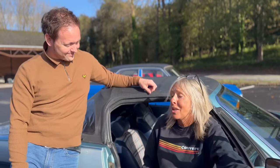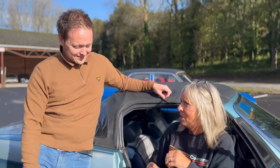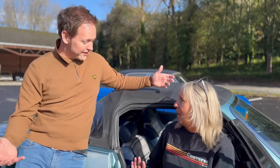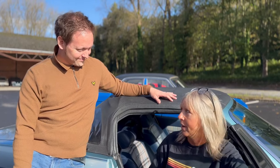I look at a TR7 and I just think wedge. It's just the ultimate wedge, isn't it? The ultimate British island wedge. Harris Mann just went all out — they also designed the Princess, of course. Obviously has a thing for cheese. Yeah, Princess, wedge. For me, it's the ultimate wedge. Love it.